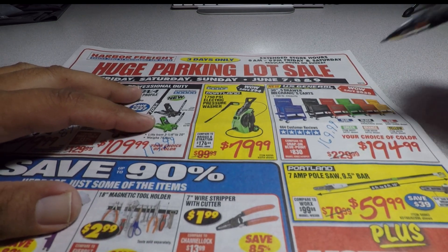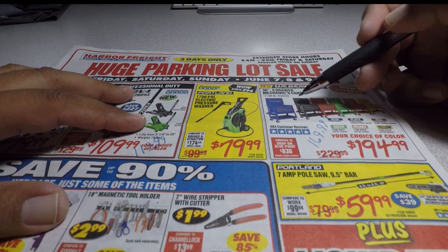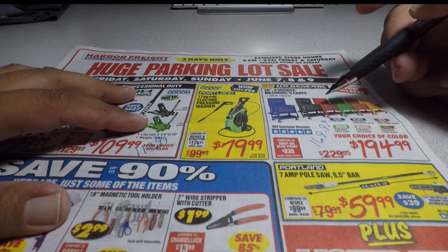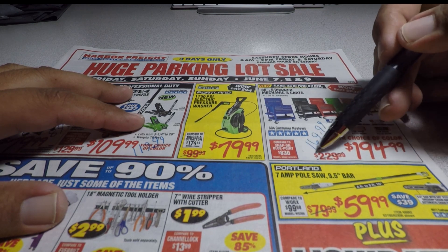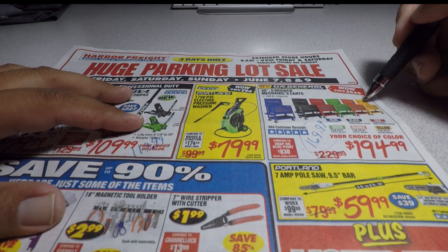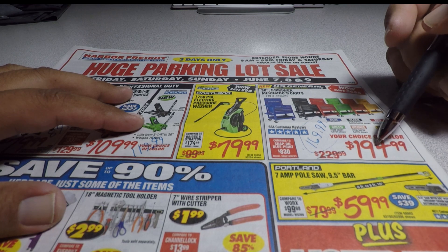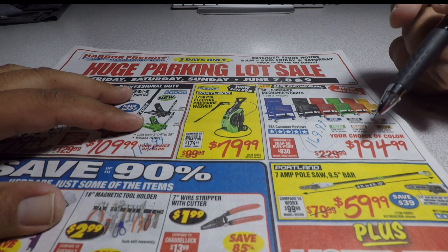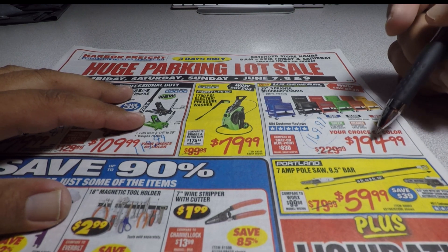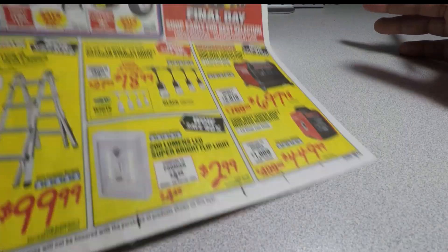I currently have a coupon for the blue, black, and red versions of this cart for $169.99. If you need that coupon, leave your email in the comments and I'll send it to you. The coupon only states those three colors, though you can ask the manager to honor it for new colors. The current coupon on this is around $189.99, so the parking lot sale price isn't really that great, honestly.